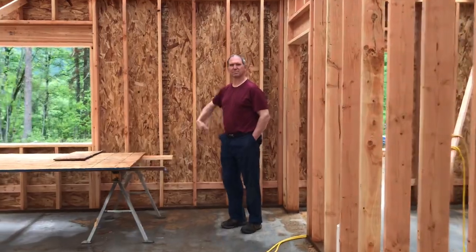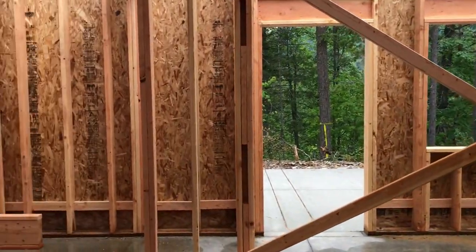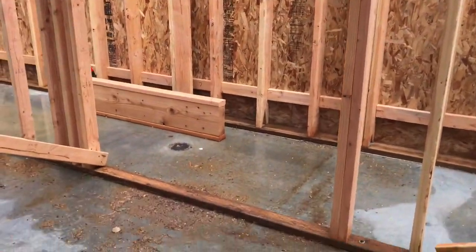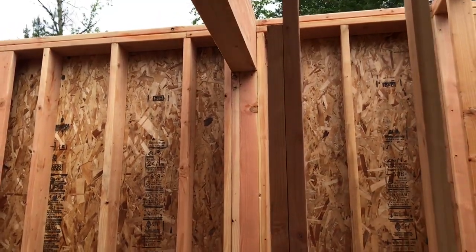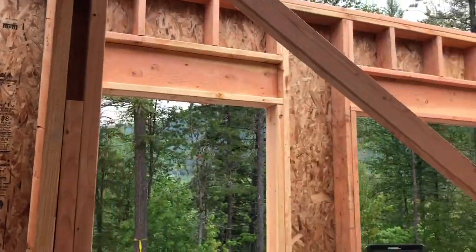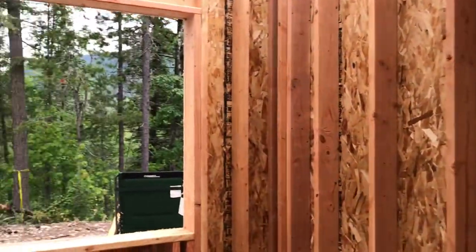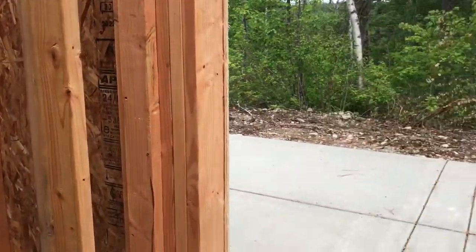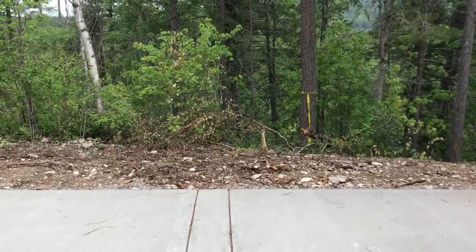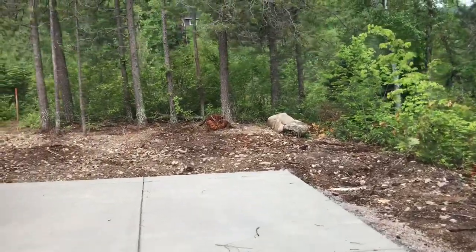There is the back door. We are going to have a half bath in here. And then, as I dodge some of these braces, this is a door to go out onto the patio that will eventually be covered by decking.